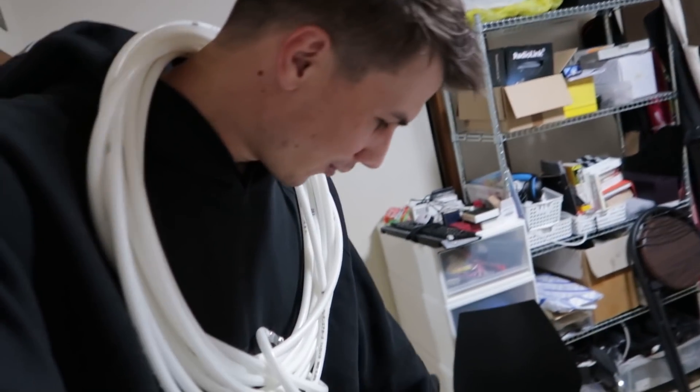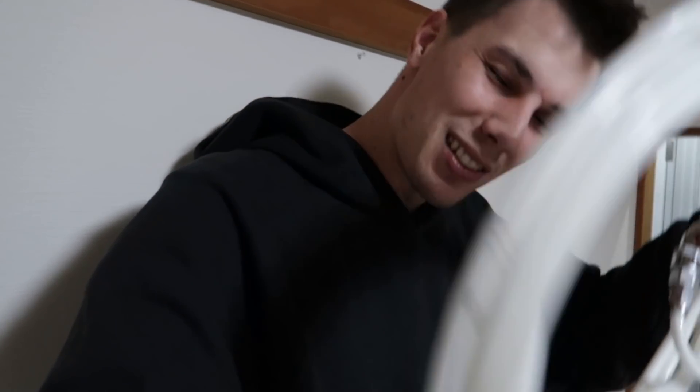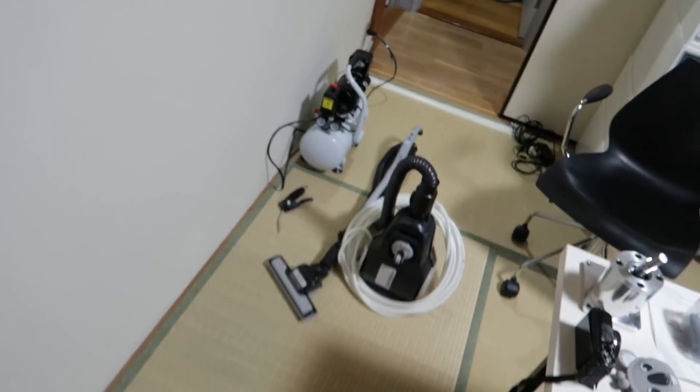Welcome to today's CEMET RAW video where we are here in my office about to do a little bit of maintenance. My hands were being used to carry vacuum cleaners and other stuff so I put the air compressor around my neck. Yes, we have an air compressor in my office right now.